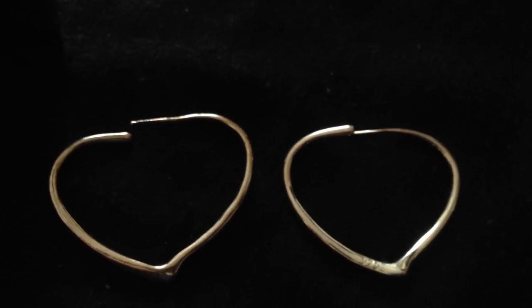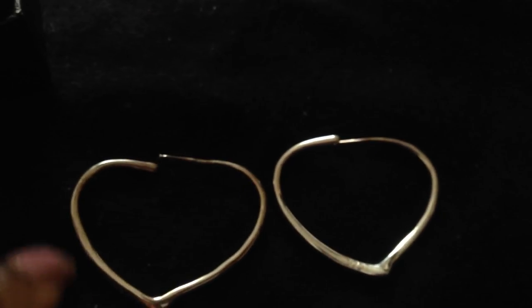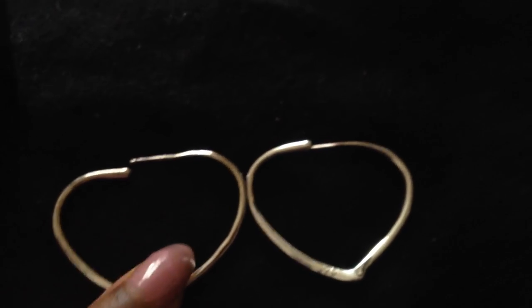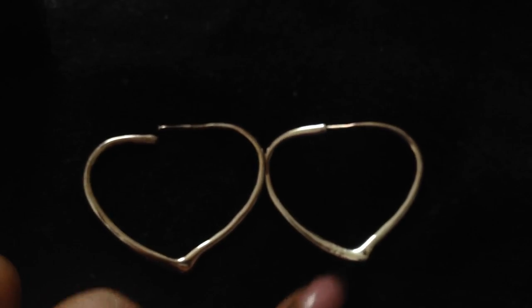Here I have some sterling silver heart hoops, which I thought are really cool. If it's someone where things aren't too serious but you want to get them something sweet that they can keep forever, these are pretty cool heart-shaped hoops. The great thing about jewelry is if it's real gold or silver they're going to have it forever and they'll always remember you.